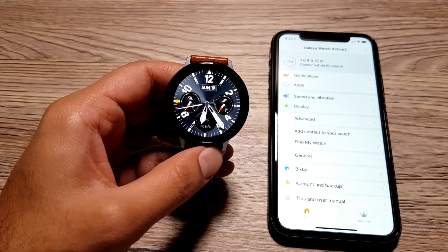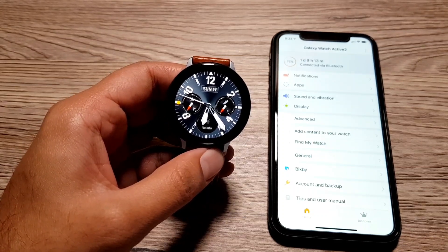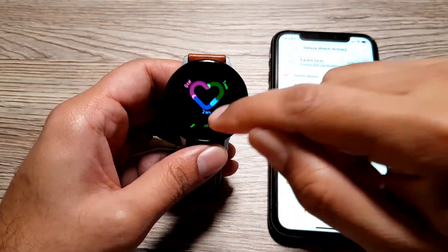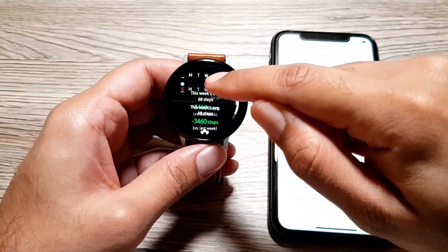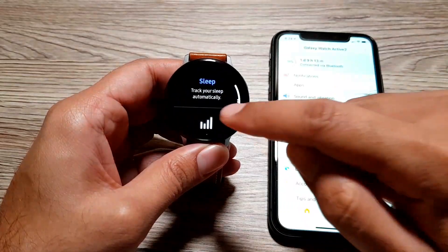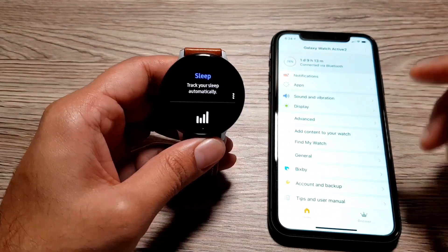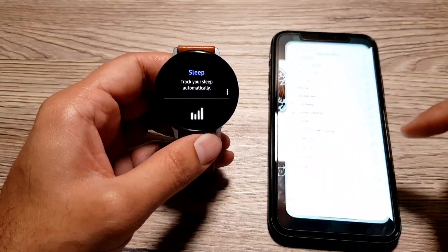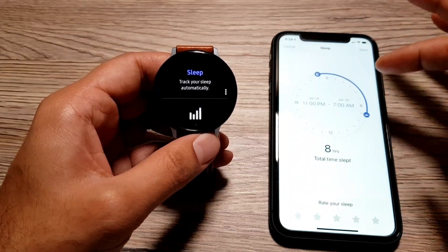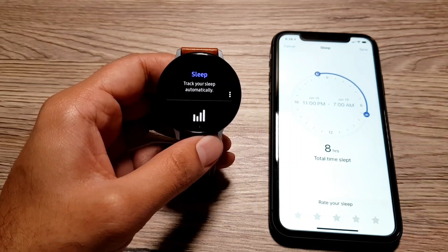Moving on to the next feature, also connected to health tracking: fully functional sleep tracking. If you wear your watch to sleep, you'll be able to track your sleep. I haven't been using this watch regularly so I don't have sleep data, but you can go into the sleep section and track your sleep data on the watch. And in the Samsung Health app, the sleep section lets you save different settings and track your sleep.